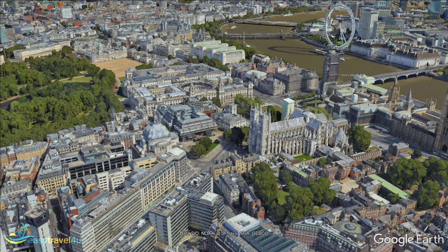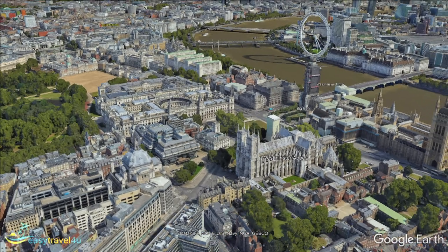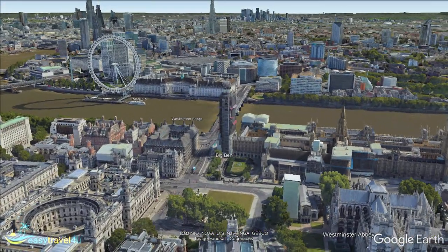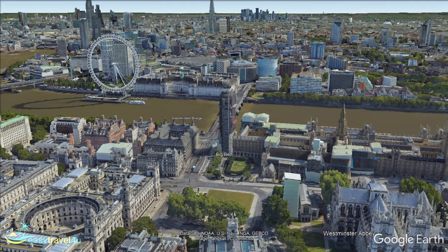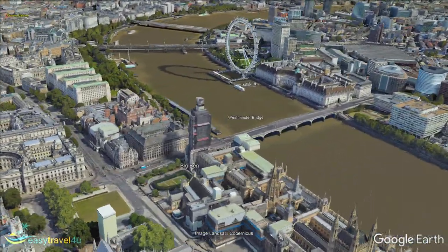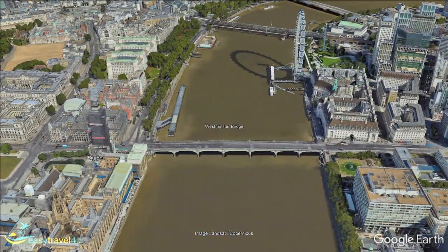Just behind Westminster Abbey is Big Ben, easily one of the best-known structures in London. No visit to London is complete without a postcard snap of the iconic clock tower, officially called Elizabeth Tower — technically Big Ben is just the name of the bell that chimes the hour. The tower is located at the north end of Westminster Palace. Once a royal residence dating back to the Middle Ages, the current structure was built in 1840 after the original palace was destroyed by a fire. Sitting right on the banks of the River Thames, Westminster Palace is now the seat of the British Government, better known as the Houses of Parliament, where visitors are welcome to observe debates amongst the ministers.